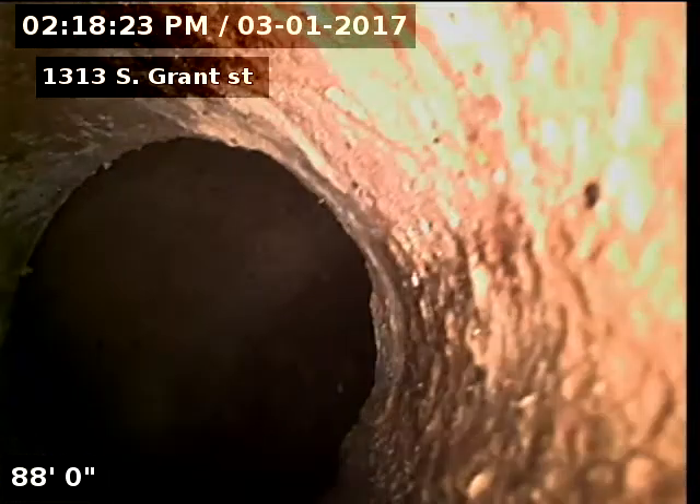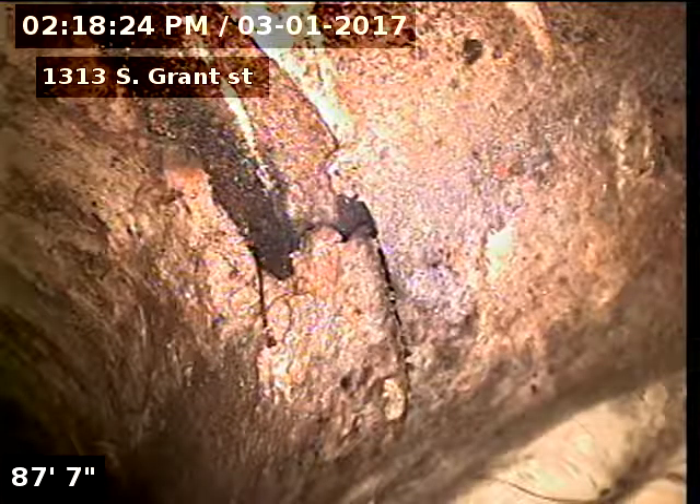1313 South Grant Street, Longmont. Doing a sewer inspection from a basement floor drain, 88 feet to the city sewer. We're looking into the city there. You can see we do have an original clay tap.